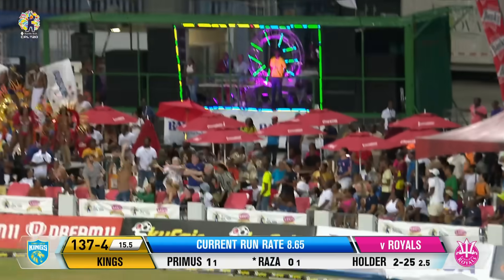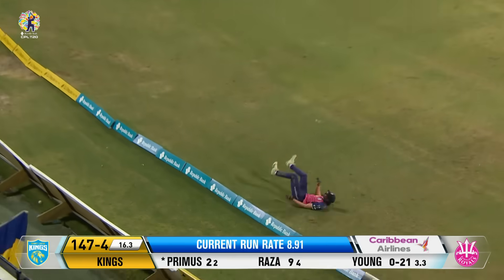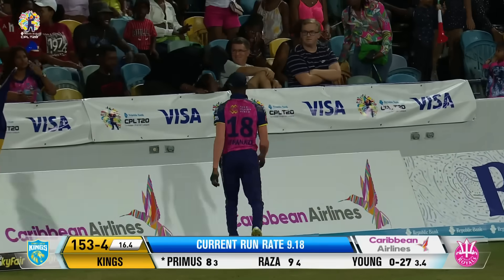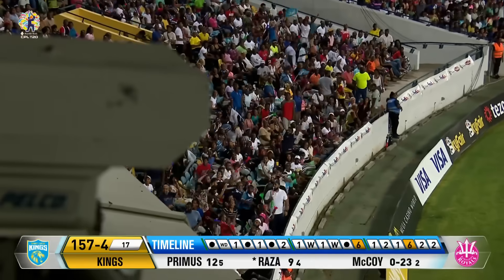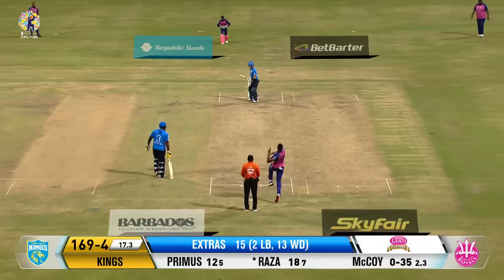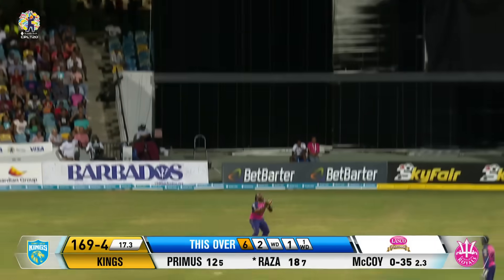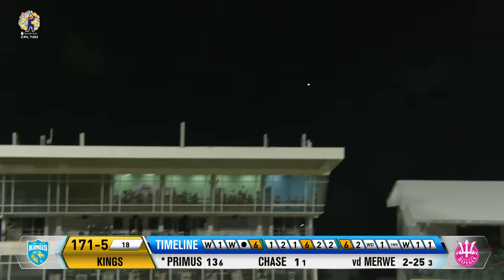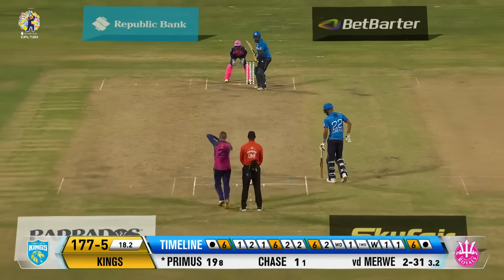That is a top cricket shot — pure vigor and power from Roshan Primus. Sikandar Raza, a different animal in this phase. A Republic Bank maximum. This could be the wicket, and Mears takes it. Doesn't matter where you put the fielder when Primus connects — just went for six in the over.